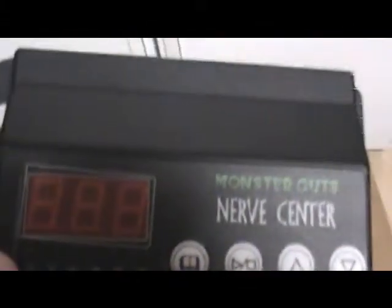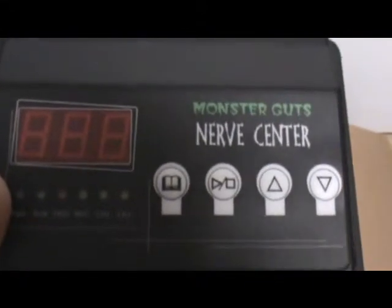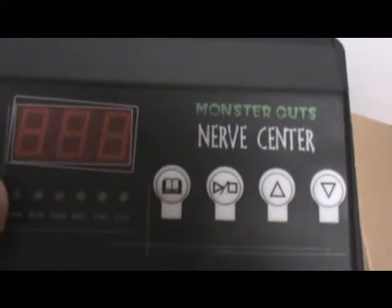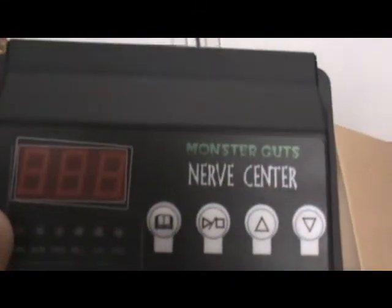I'm trying to delve into the world of pneumatics — I haven't done that yet either. As well as the Monster Guts nerve center; I haven't used this before either. I'm a little nervous, but we'll try to figure it out. I've watched the videos about 55 times and it still looks complicated, we'll see.